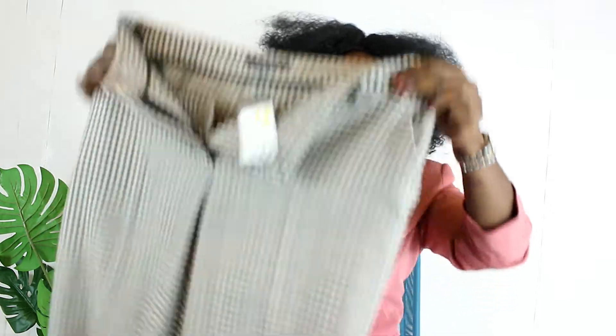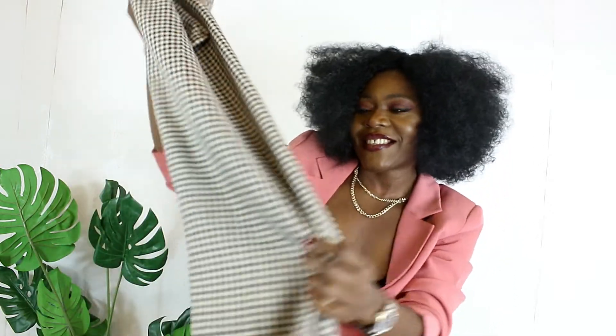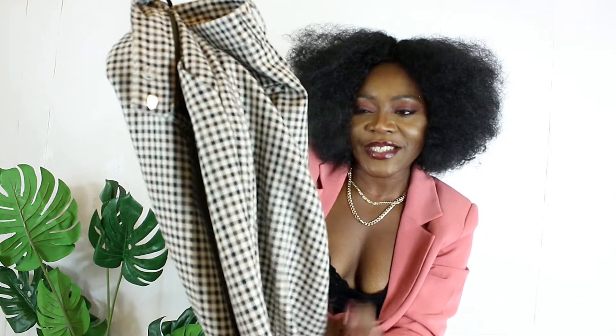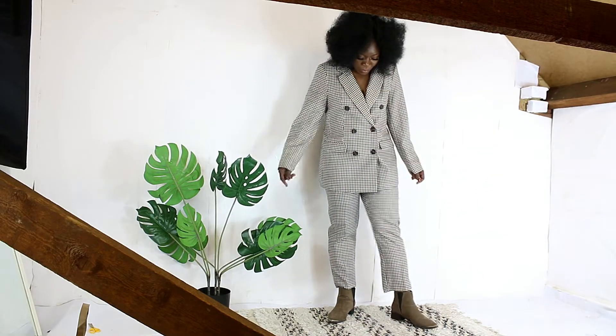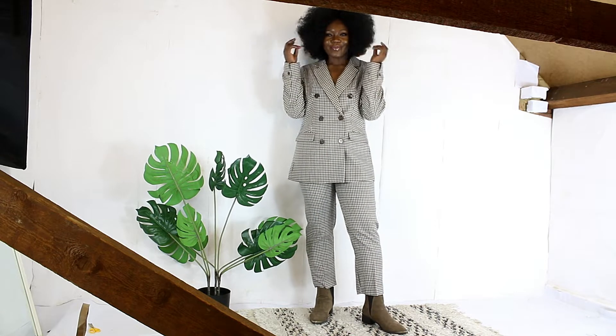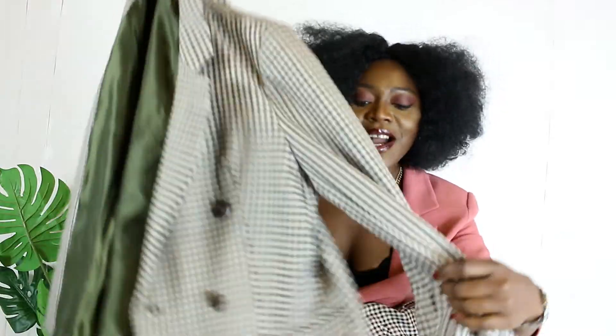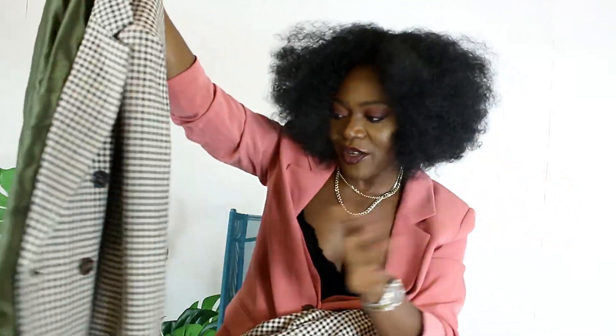Look at this color of this set! Check out that trouser — look at that check — and it comes with a matching double-breasted blazer. Oh my god, you guys, look at the inside, look at the tailoring, look at the finish of this blazer. Absolutely gorgeous, beautiful, well made.